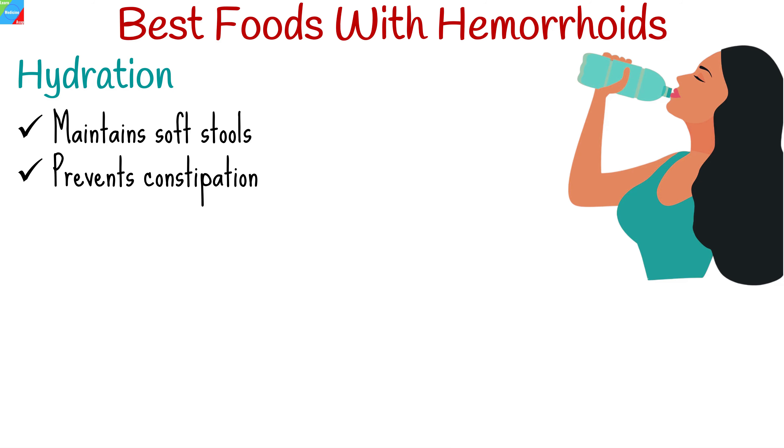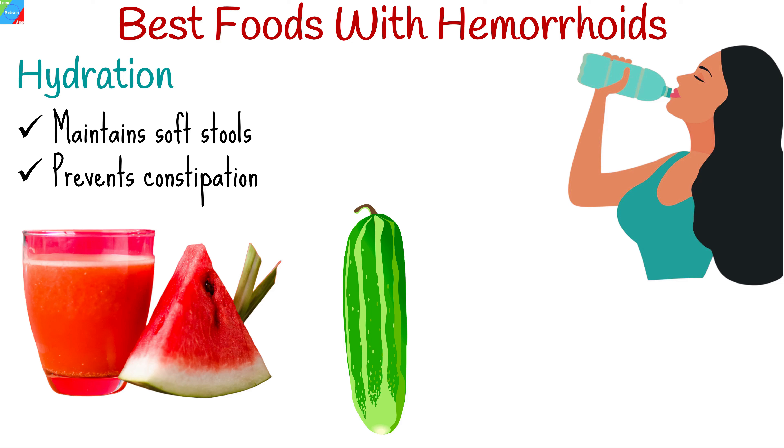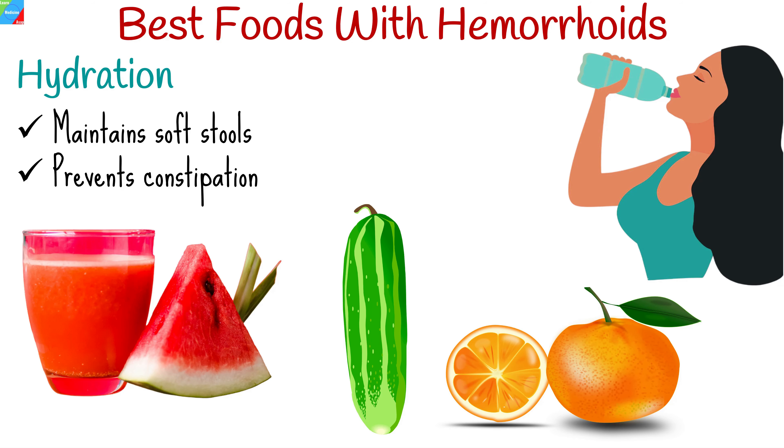Staying hydrated is crucial for maintaining soft stools and preventing constipation, a common trigger for hemorrhoids. Make sure to drink plenty of water throughout the day and consider incorporating hydrating foods. Water-rich fruits like watermelon, cucumber, and oranges can be a great option.